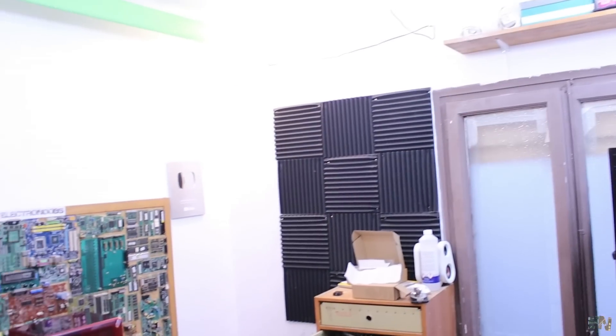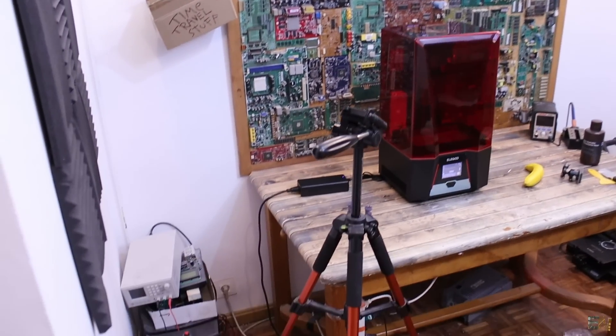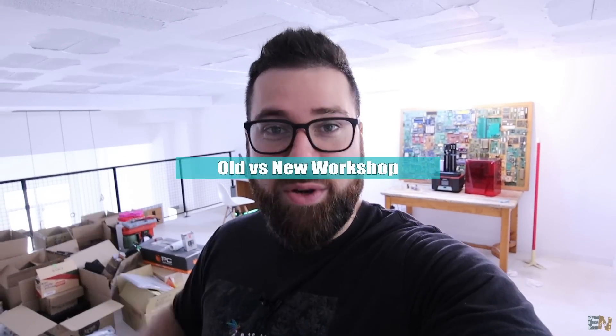I'll start with my old workshop in order to compare the sizes, the stuff I had there, and the stuff I will have here. We'll also talk about the new parts I bought for this workshop. For example, I don't have proper lights right now — just something I've improvised. We'll talk about new projects, future projects, and maybe some new gear I'll buy. Let's start with the old workshop and compare it with this new one.